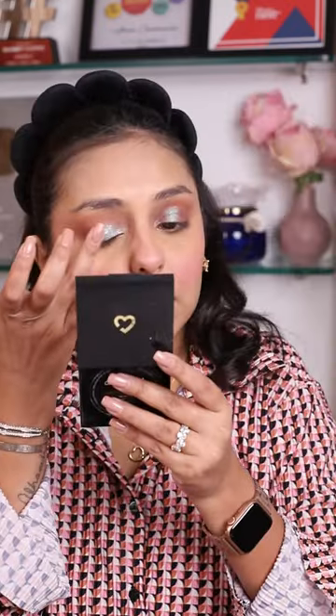This is an absolutely beautiful shade, goes on like a dream and gives your eye that little pop that you are absolutely craving for. Needless to say, totally paisa vasool.